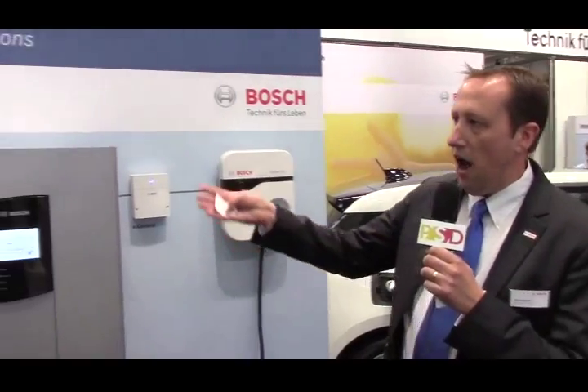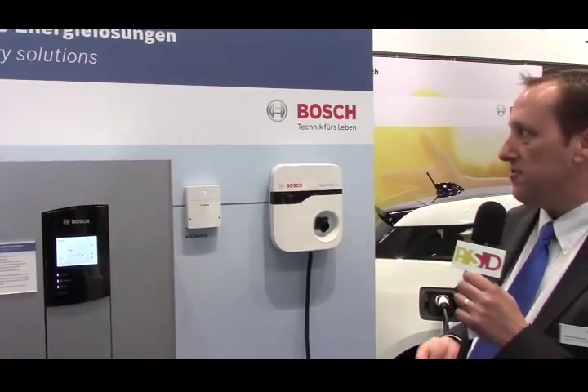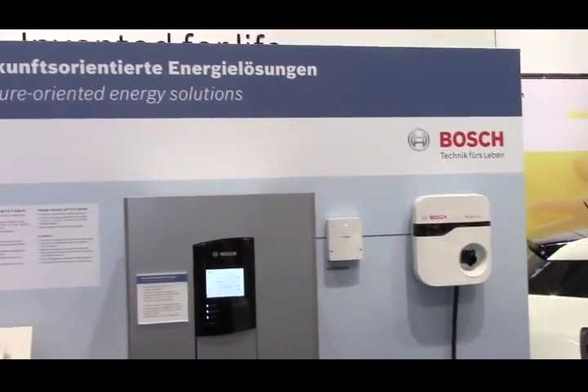All of these solutions and many more solutions regarding the future of energy can be found at our website at www.boschpowertech.de. Thanks for having me.